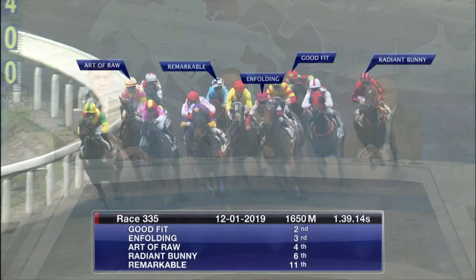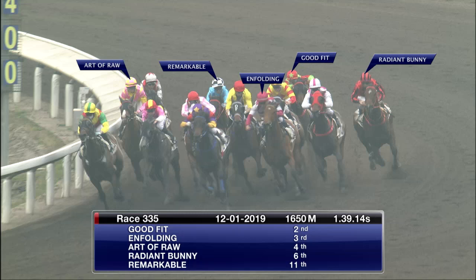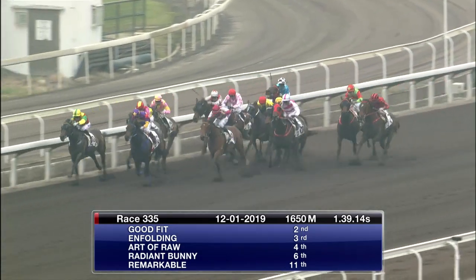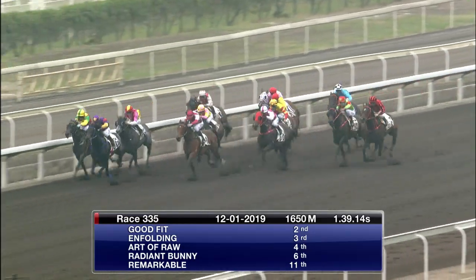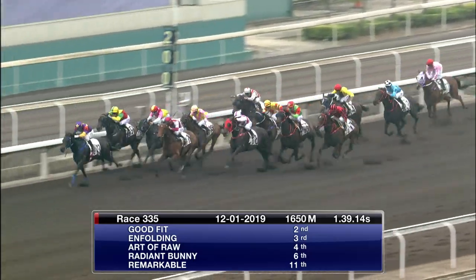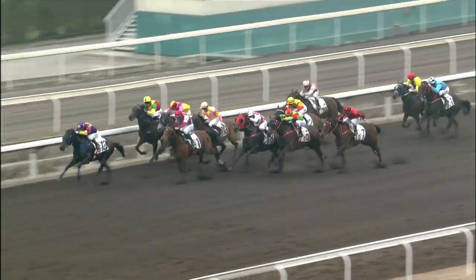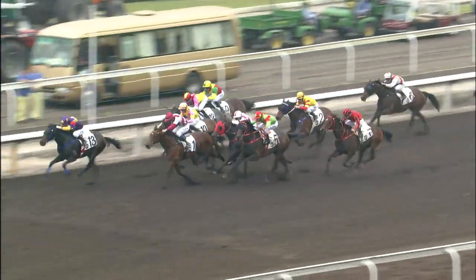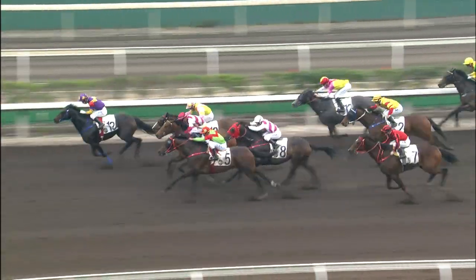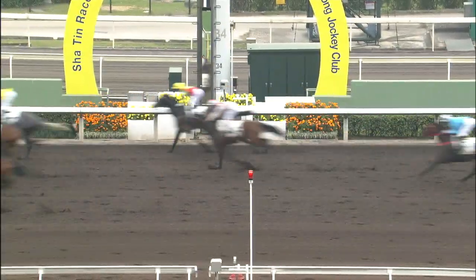We've got a whole stack of them to look at in our first key race. Good Fit fares best finishing second. Art of Roar finishes off quite nicely. Radiant Bunny and Remarkable — not one of his better efforts. Good Fit's been in terrific form all season. Enfolding ran a good race at a price, but it's the first thing we've seen from him when he dropped in grade. Art of Roar stuck on well. Radiant Bunny closed strongly from the back and Remarkable held up in the stretch but was overall a little bit disappointing this prep. A real open race — Good Fit's been in great form, a winner and a second in this grade in his last two starts.